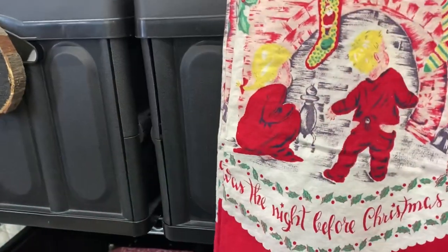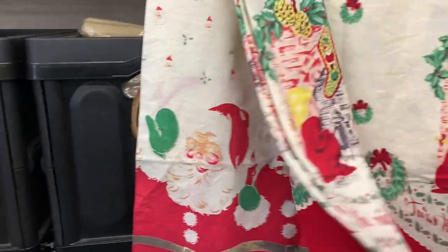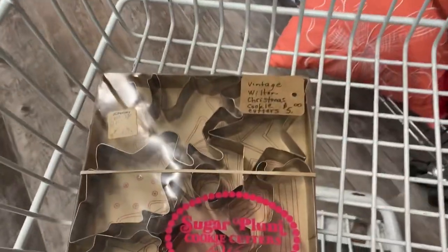First things first, gotta have a coffee! My first stop was successful - I'll show you what I got in more detail later. I'm at my second stop, taking off my coat this time because I was getting hot in the other store. Let's see what we find!